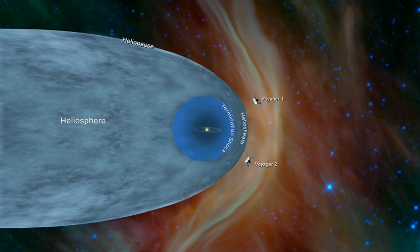The heliospheric current sheet is a ripple in the heliosphere created by the rotating magnetic field of the Sun. Extending throughout the heliosphere, it is considered the largest structure in the solar system and is said to resemble a ballerina's skirt.